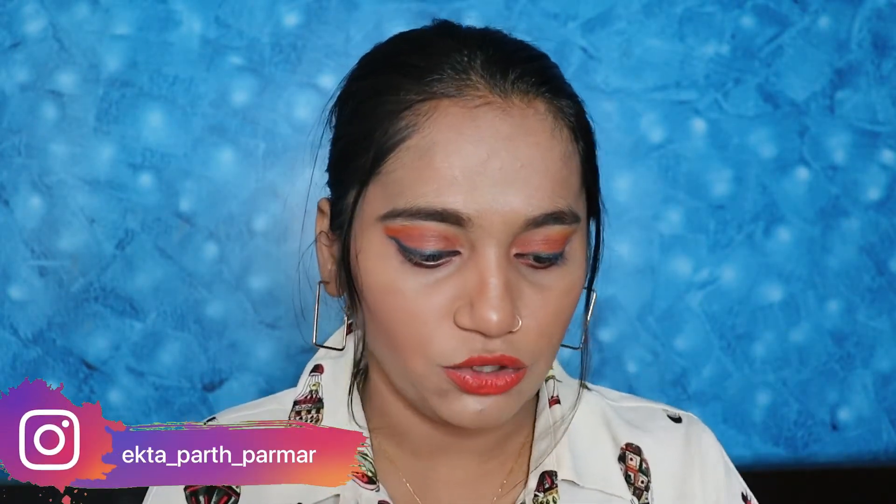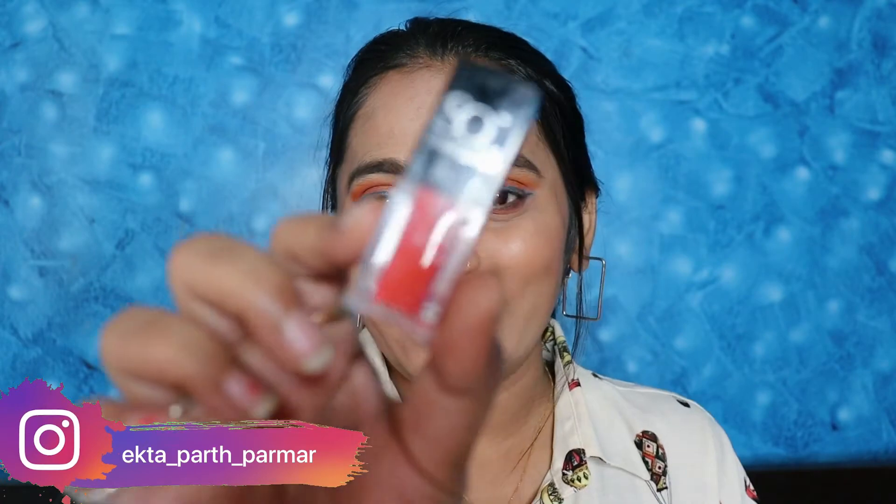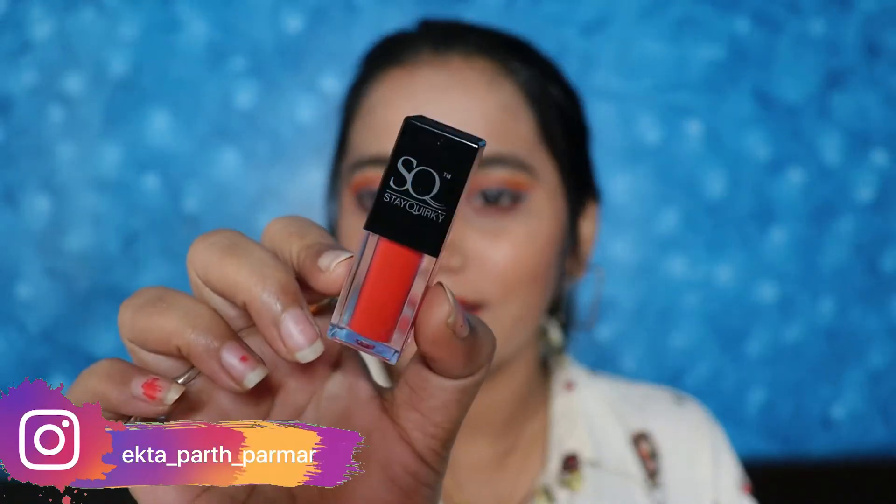Let's talk about the inner packaging. Inside, as you guys can see, it is very classic and very travel friendly. I think you should definitely buy it, and yes, the sale is going on right now so you can purchase it.